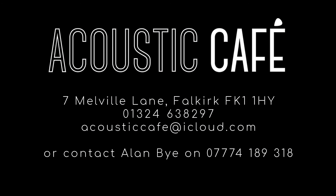You can see this guitar for yourself at Acoustic Cafe in Falkirk, or you can get in touch and make an appointment to see any of the guitars at a time that suits you. Bye bye.